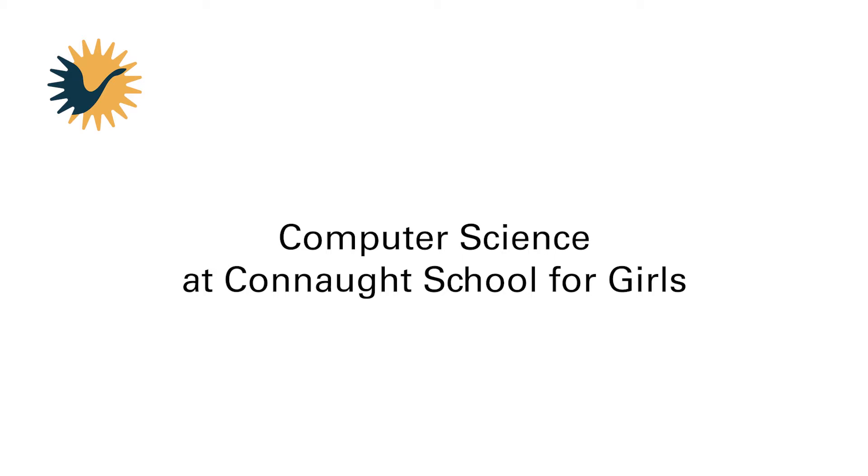Students like computing a lot because of the creative side. They get to design aspects, they get to problem solve certain aspects. When they come to secondary and start doing the computing curriculum, they will notice that they are now the creators of certain things. So instead of using a piece of software, they will start looking at creating a piece of software so others can use it.